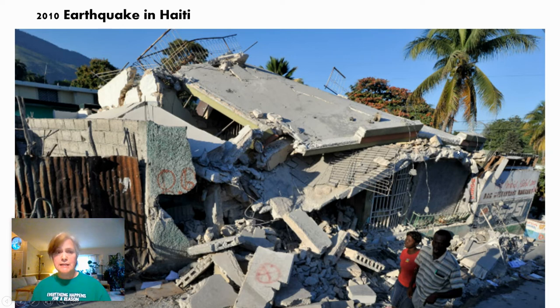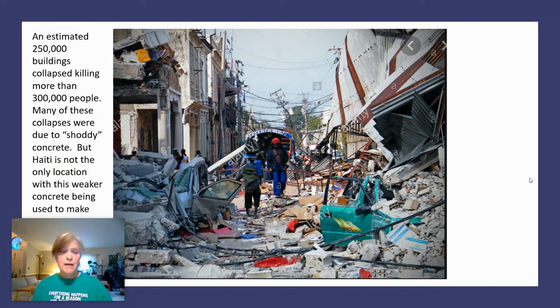Here's a picture of the 2010 earthquake in Haiti. It was a massive earthquake and a lot of the devastation is thought to be because many buildings were not made of high-grade concrete. People cut corners and save money by using more water, since water is generally free — but the concrete will not hold up under stress. That earthquake brought down over 250,000 buildings and killed more than 300,000 people. They think a lot of this was due to shoddy concrete, which is a problem all over the world.